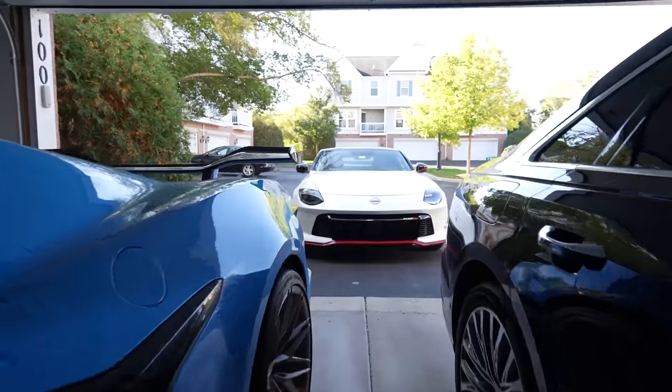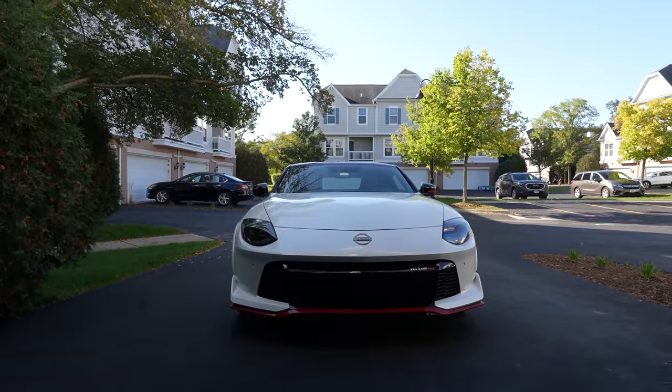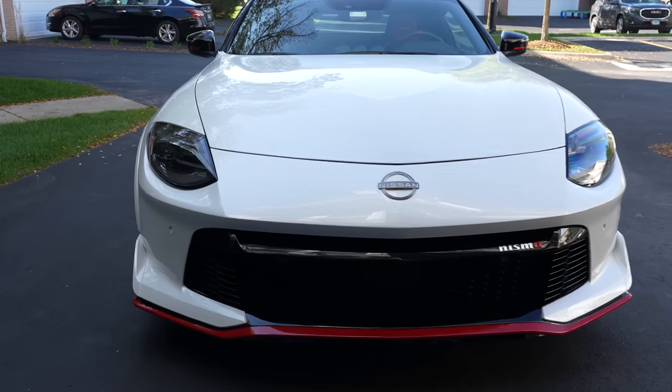Look what just showed up for a couple days this week — the 2024 Nissan Z Nismo. Time to see what the slightly more track-focused version of the Nissan Z is like. I am quite excited to spend a couple days living with the Nissan Z Nismo.